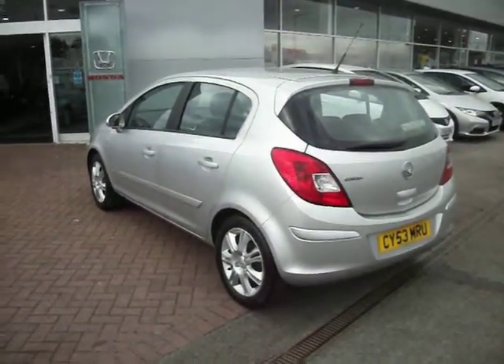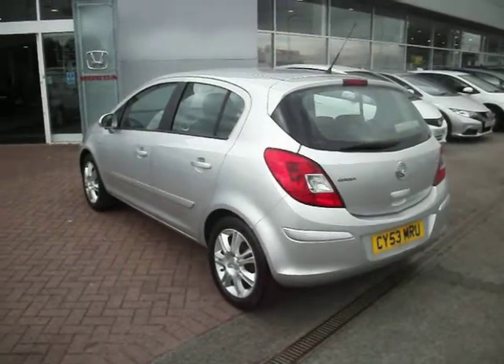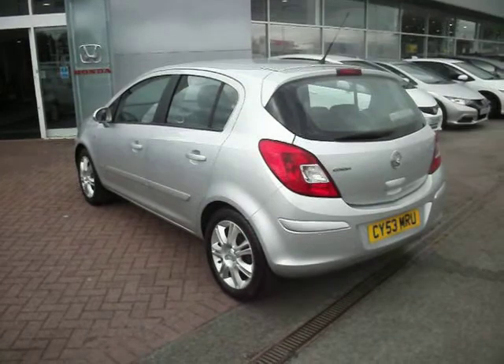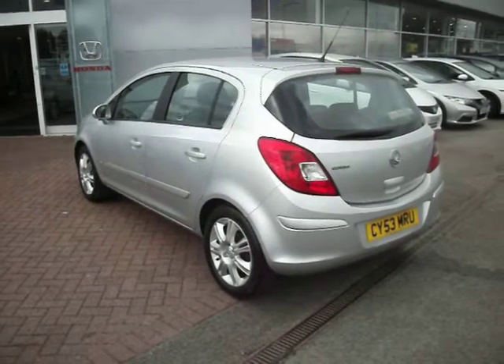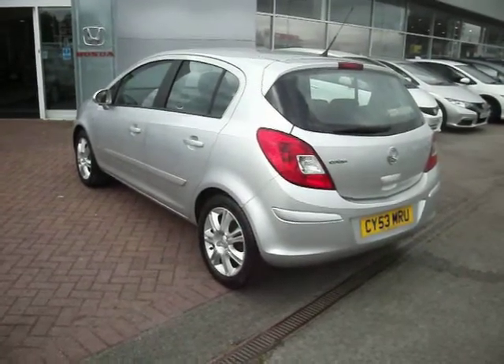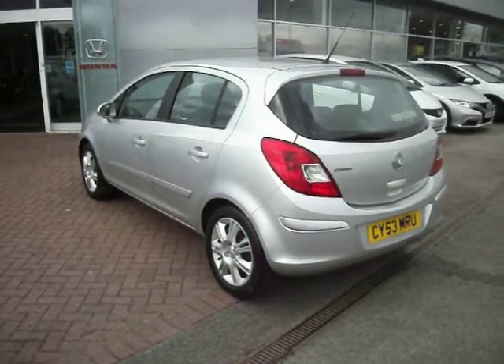Welcome to Cardiff Honda, to the sale of this Corsa Design Automatic. Recently subject to a private plate transfer, the actual registration number of the car is YC07 XR3B. This car was registered 1st of May 2007 and the MOT on the car runs until May 6th 2015.